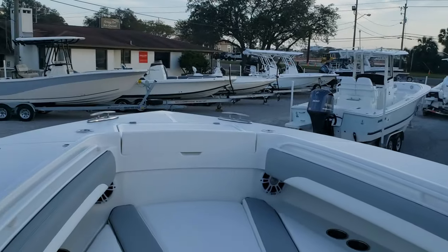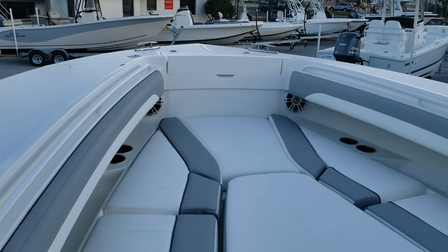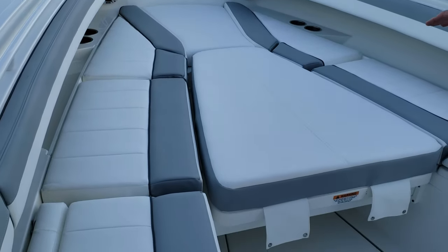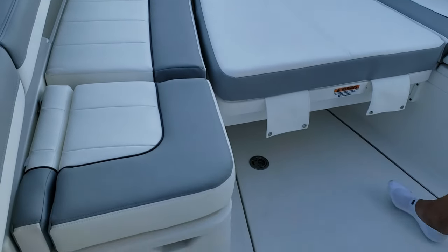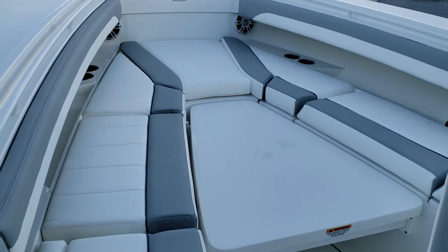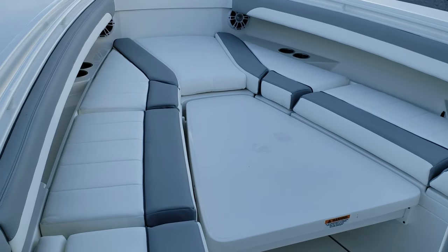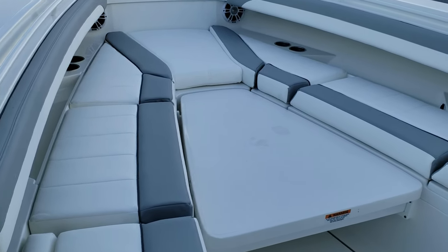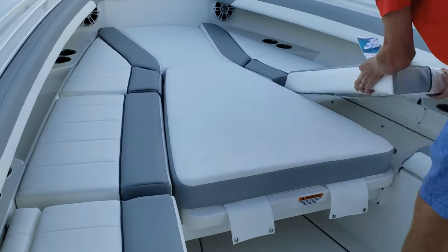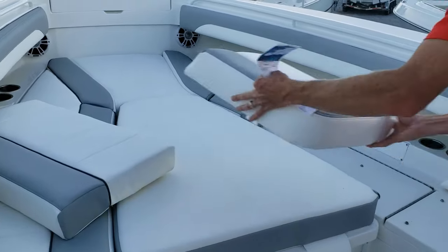This boat has a forward sunshade and also a forward sunbed table. The table is removable — move it up with a different stanchion and you have a standing table, or remove it completely and everything is wide open. Under each side you have compartments.